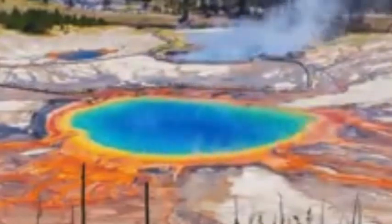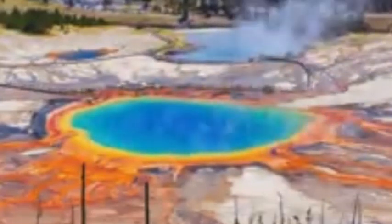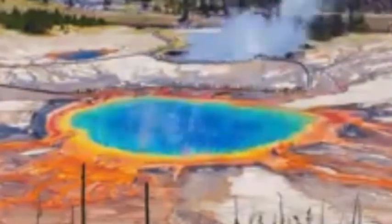Boiling water, steam, mud, and rock fragments are ejected over an area ranging from a few meters up to several miles in diameter.